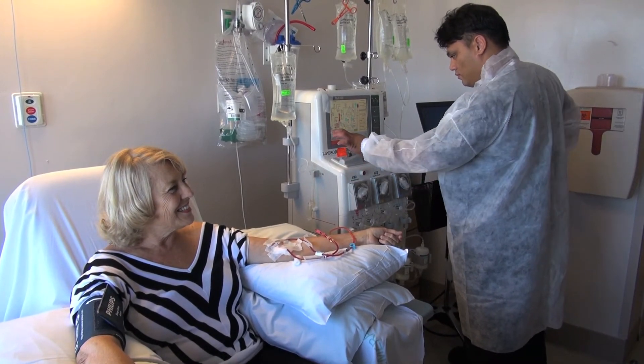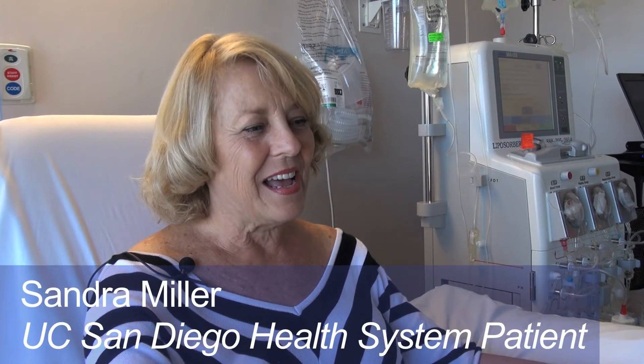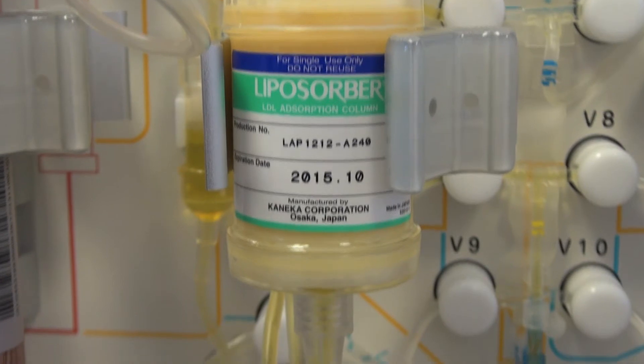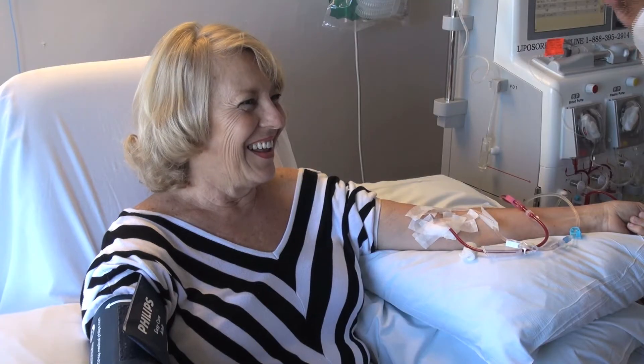It's been a really good process. I am thrilled that I am one of the first people to do this, and I think it is something that San Diego needs. There are a lot of people out there in the same situation — I know I have a lot of friends and acquaintances that have high cholesterol.